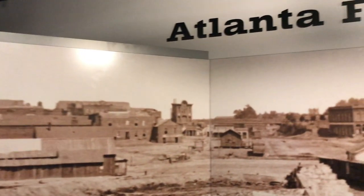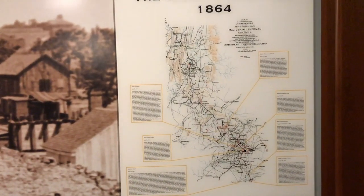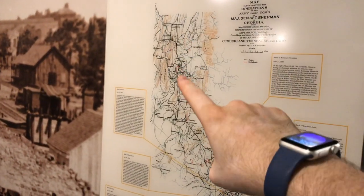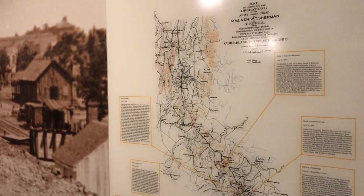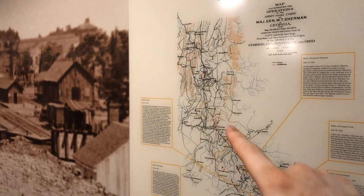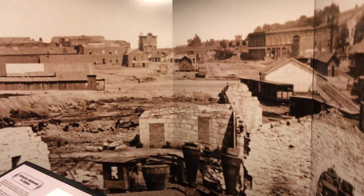There's a panel here called Atlanta Falls, showcasing the Atlanta campaign of General Sherman, who marched with his troops all the way to the Savannah coast here in Georgia. On his way he hit all of these major cities and pretty much burned them all to the ground — Atlanta was not an exception. I know it seems like I'm jumping around a lot; there's not really a focused timeline here, so please bear with me. But we're really here to see the General, which we'll get to soon.